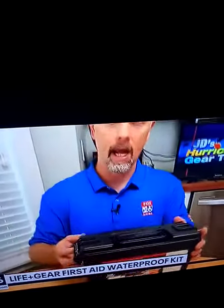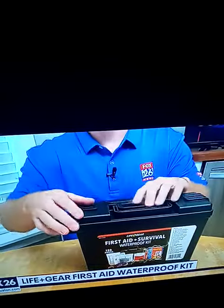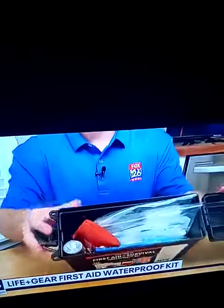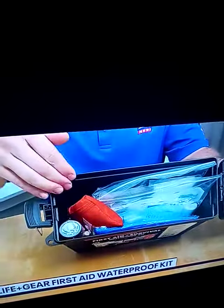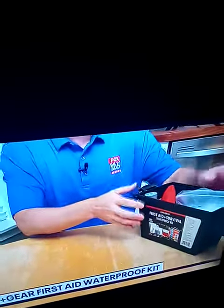To begin with, I'm always a big fan of a waterproof container, and I think this one is the perfect size, and they don't over-stuff it. There's plenty of room to add your own stuff, and you'll always want to customize any pre-built kit.